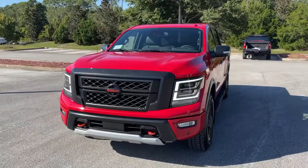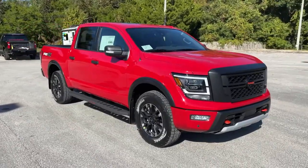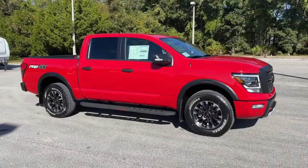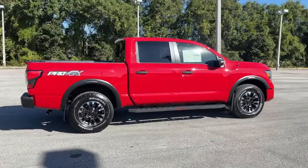You will be amazed by this 2021 Nissan Titan. The bold styling of this powerful Titan is just the start. This full-size pickup delivers the strength and capability you need to meet the challenge.